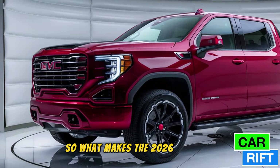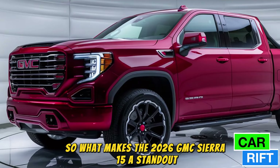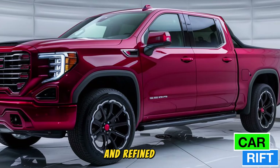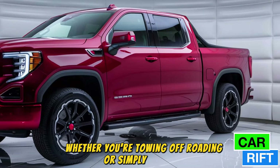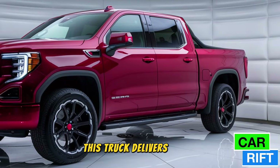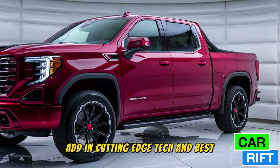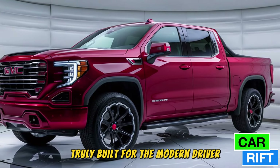So what makes the 2026 GMC Sierra 1500 a standout? It's the perfect mix of rugged capability and refined luxury. Whether you're towing, off-roading, or simply cruising, this truck delivers in every category. Add in cutting-edge tech and best-in-class safety, and you've got a truck that's truly built for the modern driver.